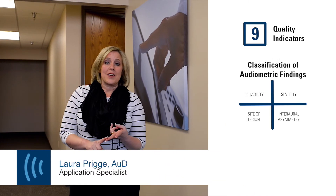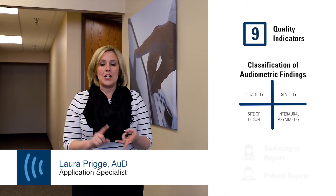We trust AMTAS to provide reliable and accurate results. The validity has been proven with comprehensive studies. AMTAS is different than other automated tests. Nine quality indicators, classification of audiometric findings, and two report formats set AMTAS apart.